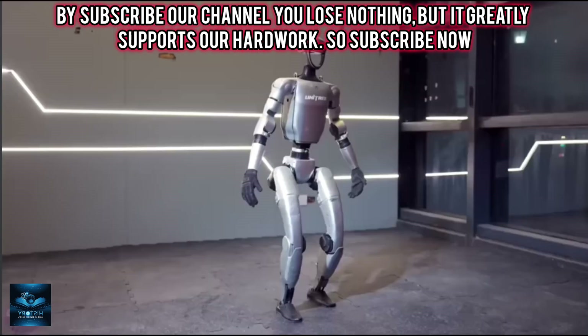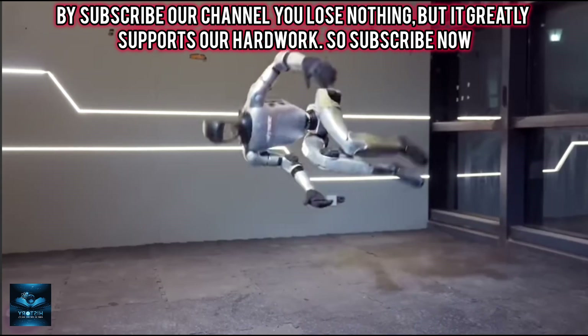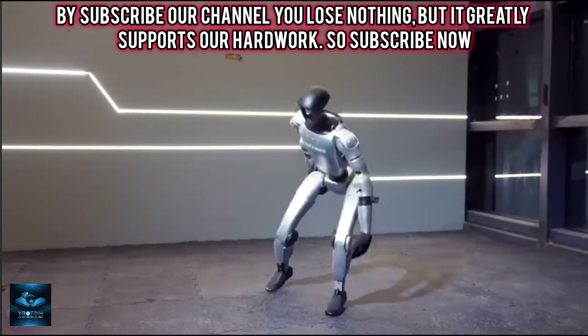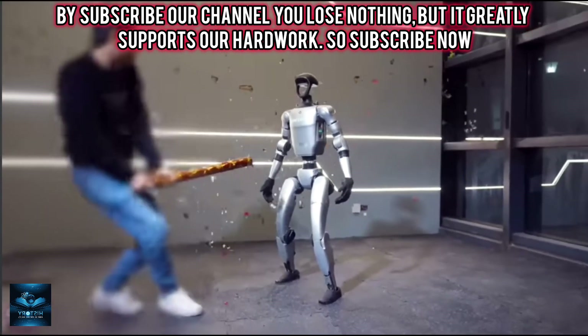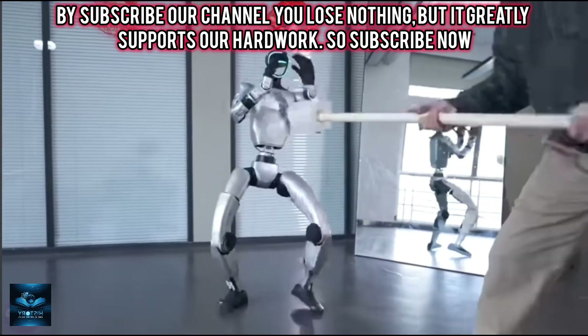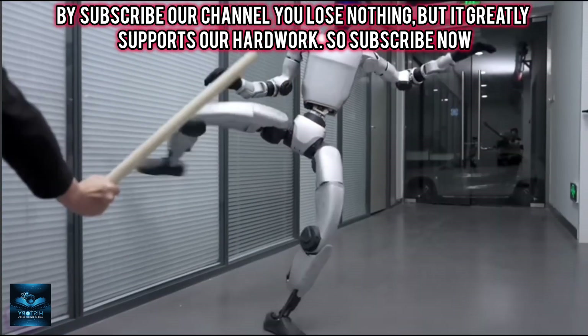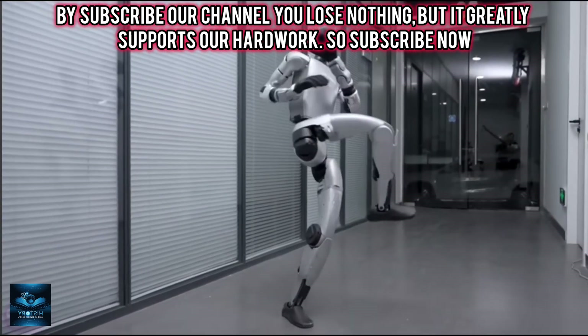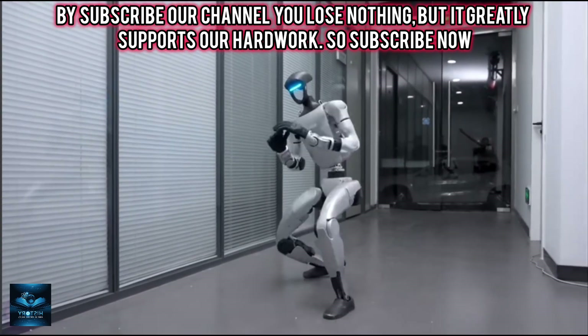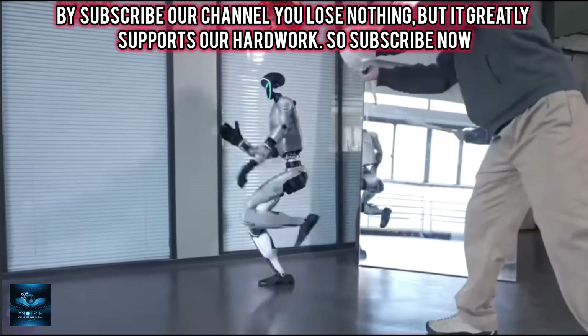The Chinese humanoid robot Unitree G1 has become the first in the world to master a side flip. Humanoid robots from the Chinese company Unitree have repeatedly made headlines — they can perform backflips, dance, crack nuts, and even toast bread. Today, with 23 degrees of freedom, the G1 has set a new record by flawlessly executing a side flip from a standing position.